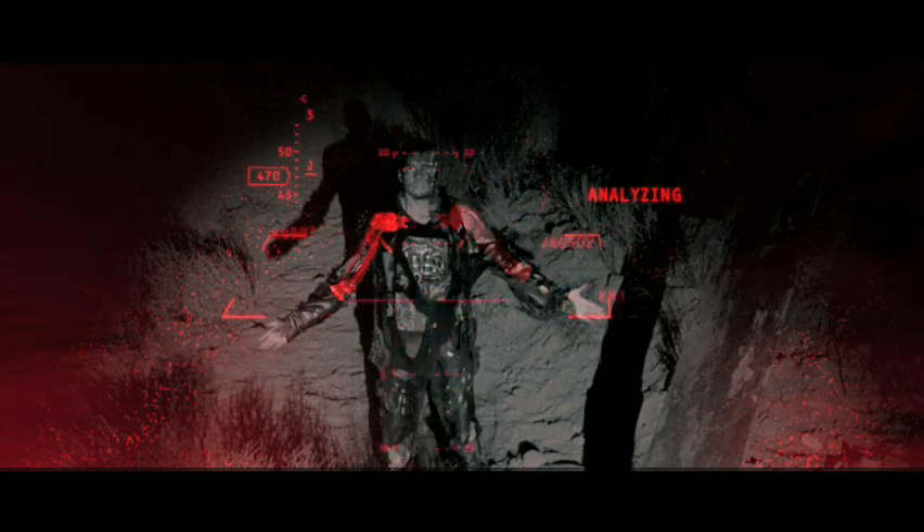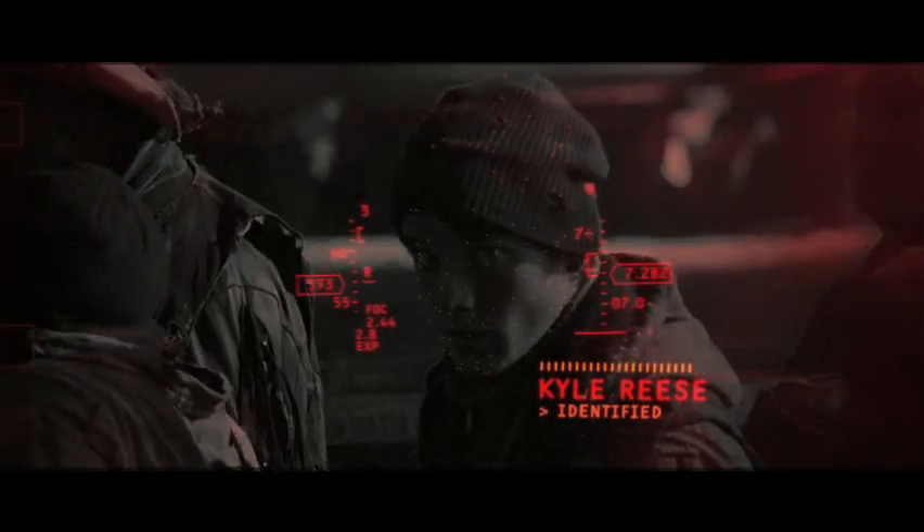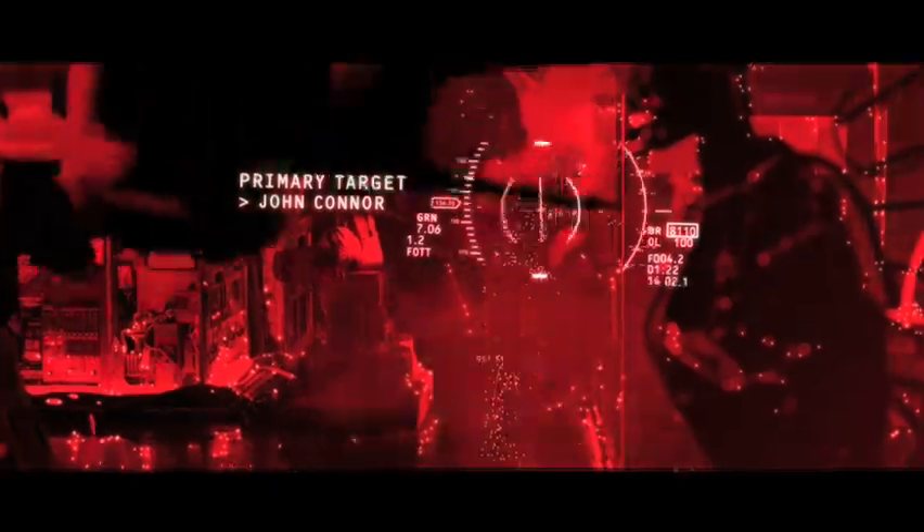Terminator Salvation takes place in 2018, less than a decade away, so the visuals had to be futuristic but grounded in reality. We looked at current military and space technology for cues.